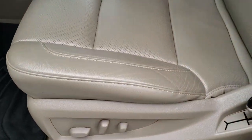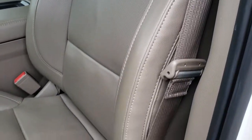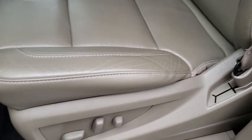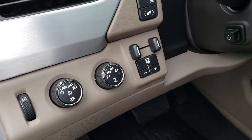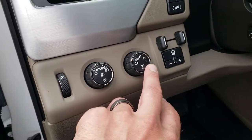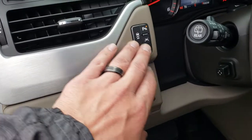Inside, the SLT package gives you the tan leather interior. Both front seats are heated and cooled — no rips or tears on the seats. It has WeatherTech floor mats throughout. Right here we have auto headlamps, turn dial four-wheel drive, factory brake controller, power pedals, and stability control.